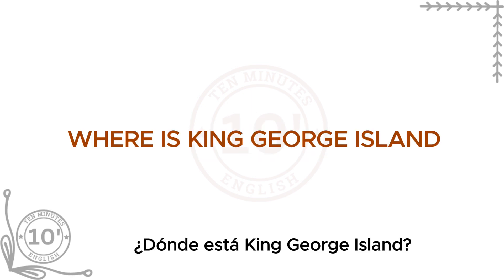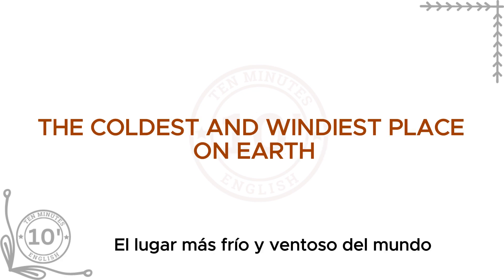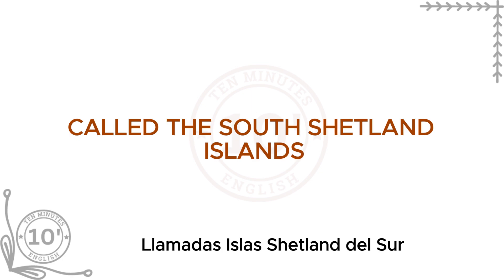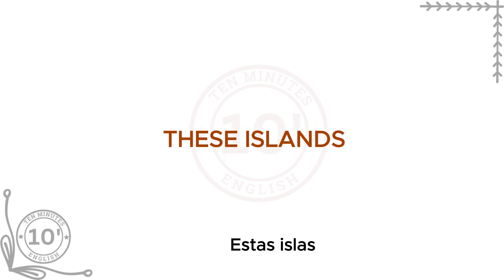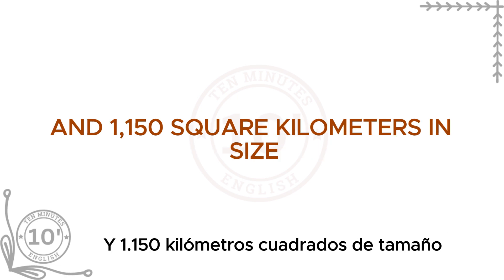Where is King George Island? King George Island is part of Antarctica, the coldest and windiest place on Earth. It is the biggest island in a group called the South Shetland Islands. These islands are near the top of the Antarctic Peninsula. King George Island is about 120 kilometers long and 1,150 square kilometers in size.